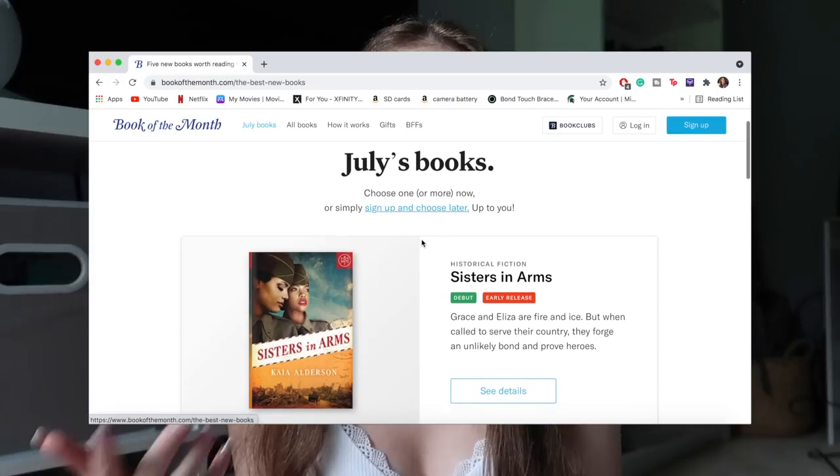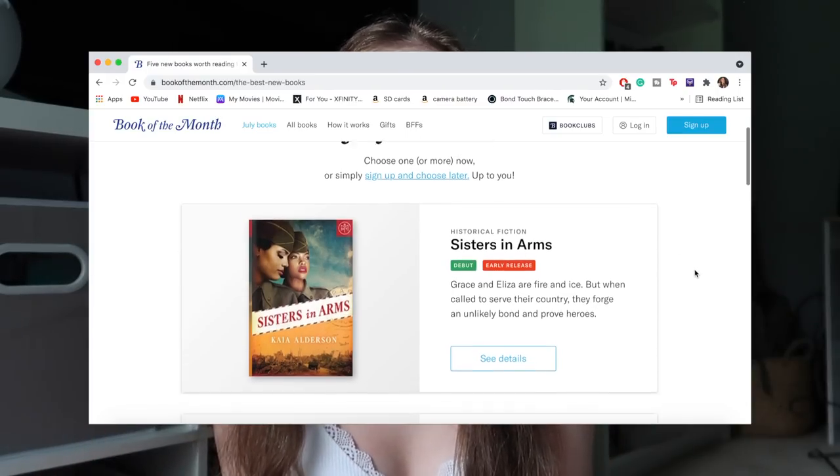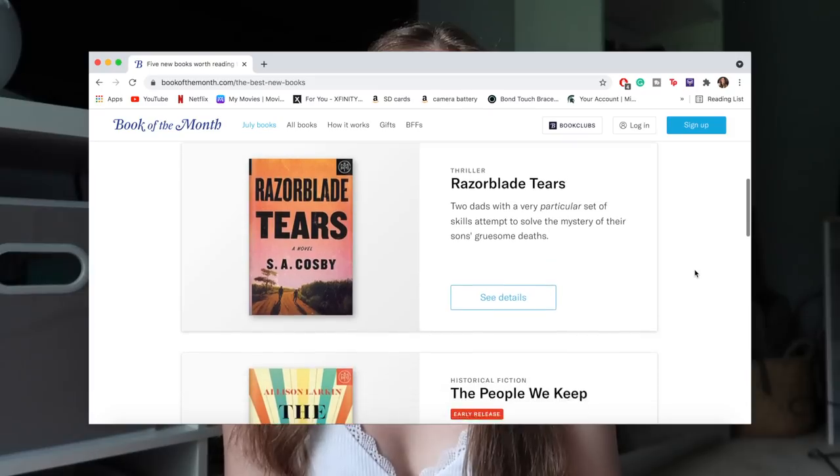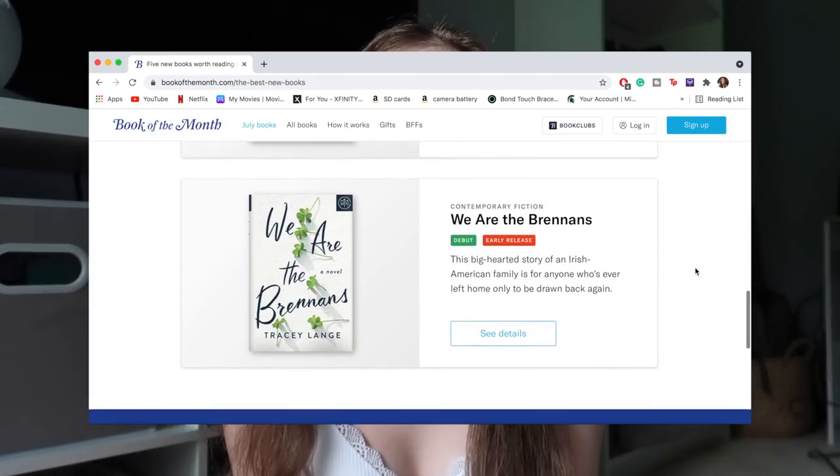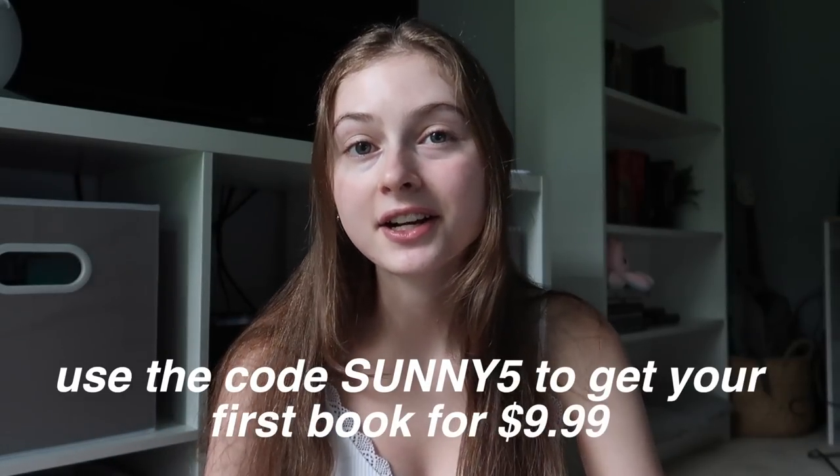The way this subscription works is members get to choose a book every month. For example, this month there are five books you can pick from on the Book of the Month website. It also tells you the genre and a short description of each book. New members can get their first book for only $9.99, which for a hardcover book is very well priced. It's a risk-free subscription, meaning you can skip any month and won't be charged. Note that Book of the Month only ships within the US.